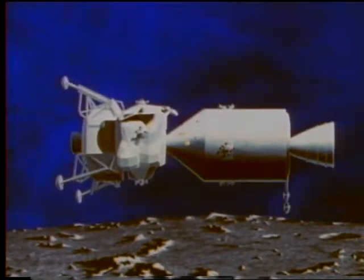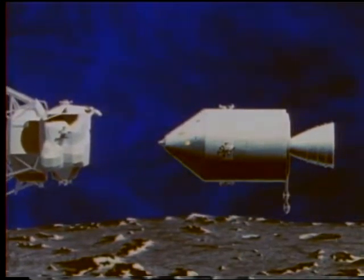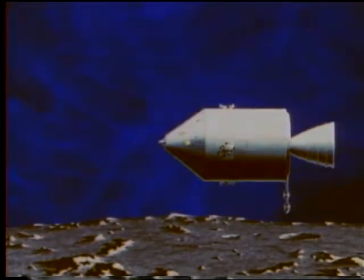As the spacecraft approaches the Moon, it slows down and goes into lunar orbit. The spacecraft actually consists of two separate vehicles: the command module, which remains in orbit around the Moon during the period of lunar exploration, and the lunar module, in which two of the three Apollo crewmen will descend to the lunar surface.